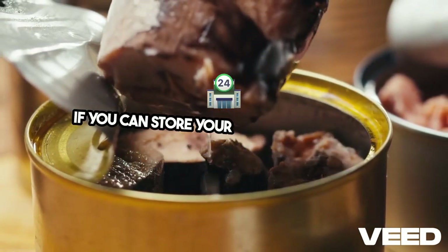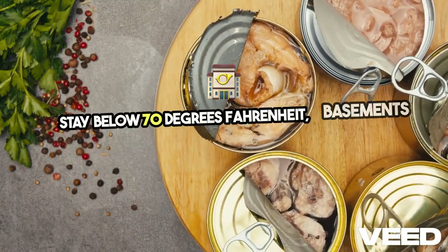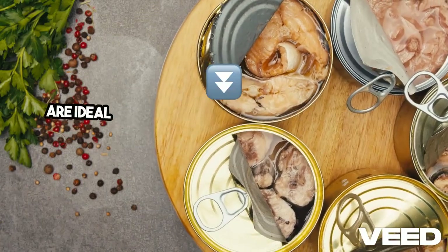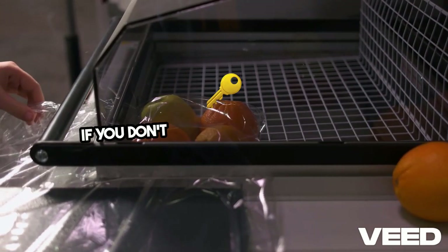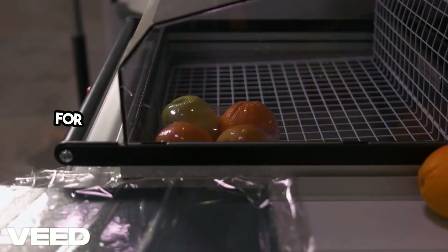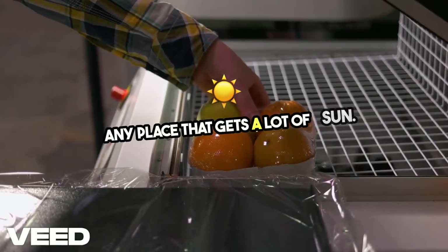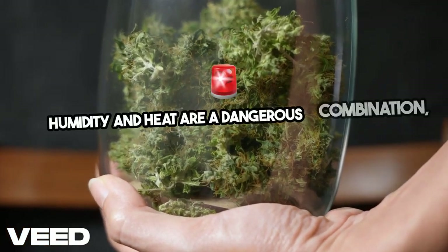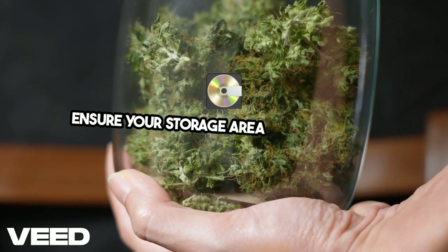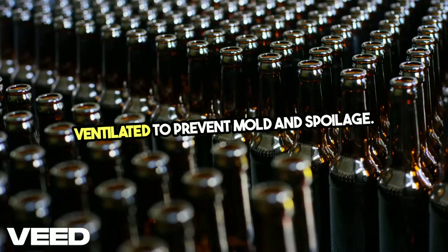If you can, store your food in places that stay below 70 degrees Fahrenheit. Basements and root cellars are ideal because they naturally maintain lower temperatures. If you don't have access to those, look for an interior closet away from windows or any place that gets a lot of sun. Be mindful of moisture buildup as well — humidity and heat are a dangerous combination, so ensure your storage area is dry and well ventilated to prevent mold and spoilage.